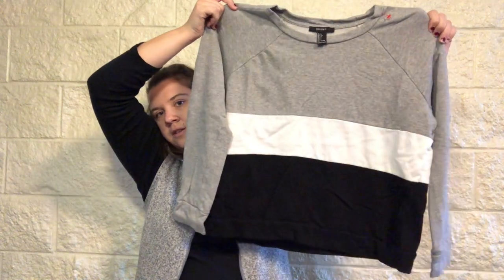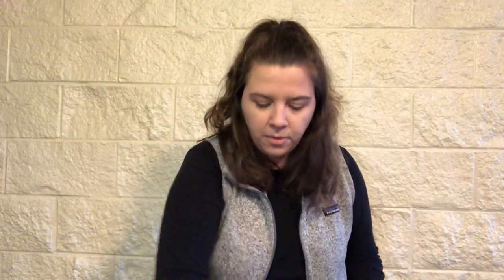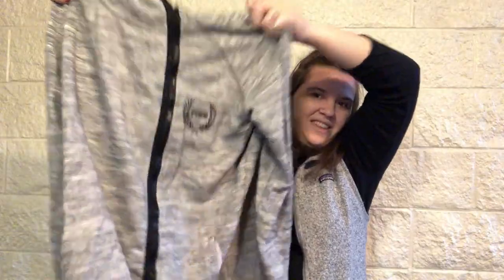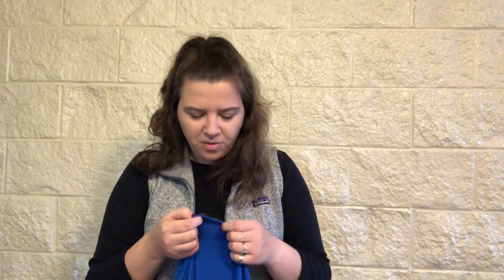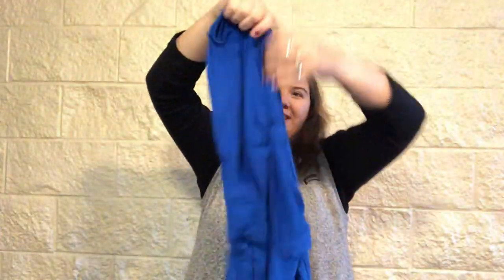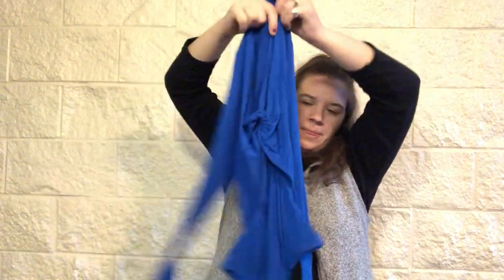This is Forever 21 again, size large — cute little boxy sweater top. This is nice — got a Victoria's Secret Pink pullover, size large, heather gray. This is nice. Pink Rose, which I think is TJ Maxx, size large — a nice little mini blush floral dress. I don't think I'd get very much for it, but it's cute. This just says G — G by Guess, size large. It's a bodysuit. That's interesting.